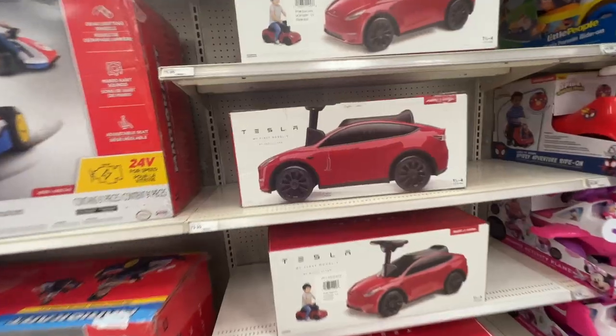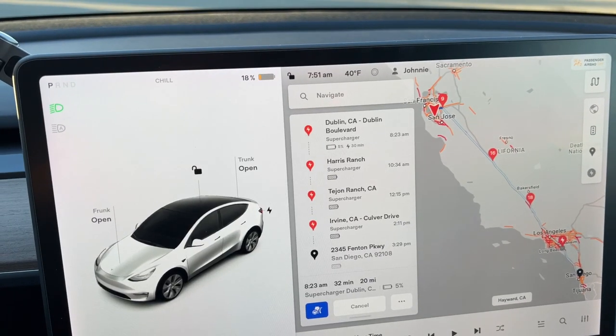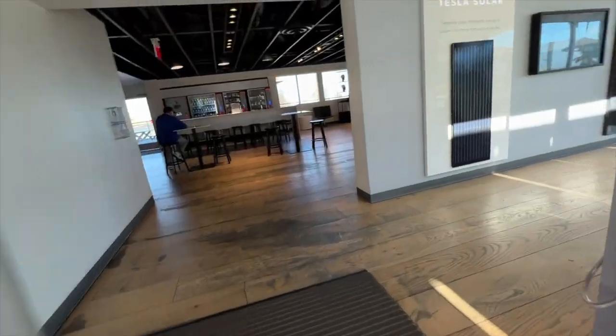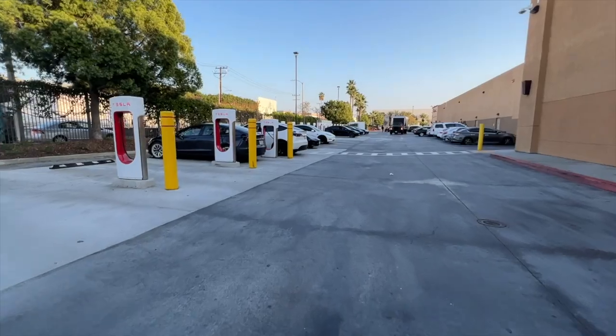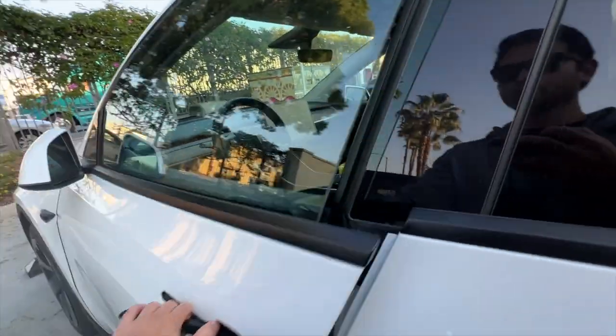Hey guys, welcome to another Tesla-tainment video, where I go on a road trip from the Bay Area to San Diego in my Tesla Model Y. Along the way, I'll explore the best charging stations, I'll talk about the pros and cons of road tripping in a Tesla, and at the end, I'll share with you the total cost of the trip. So buckle up and let's hit the road.